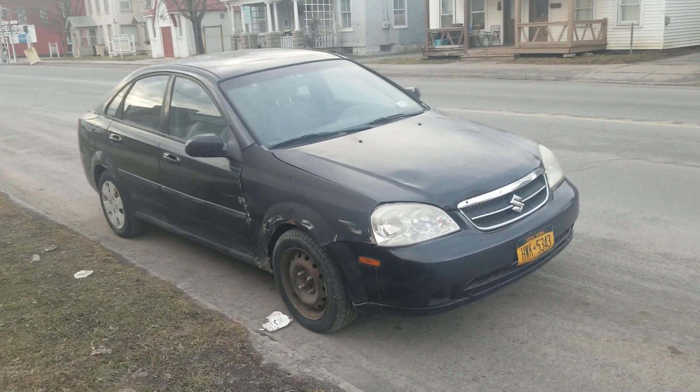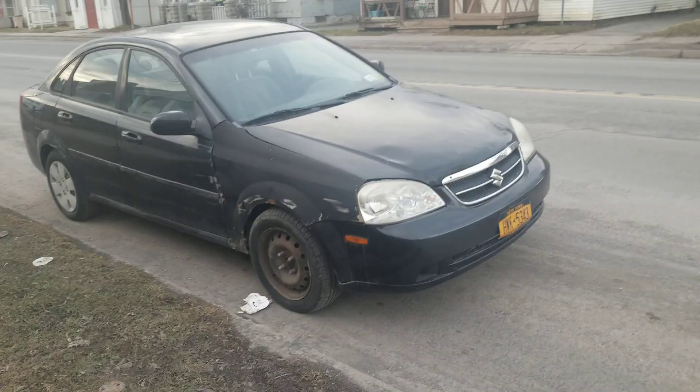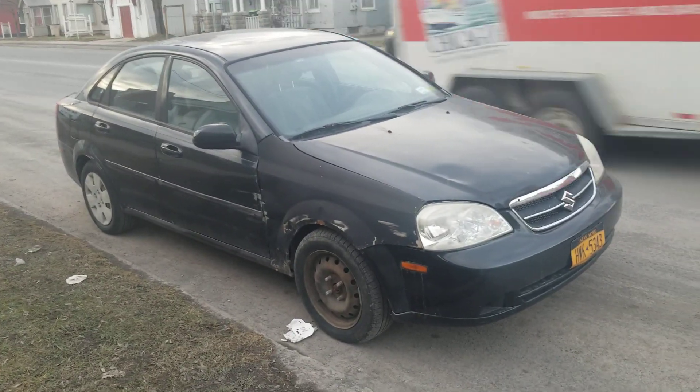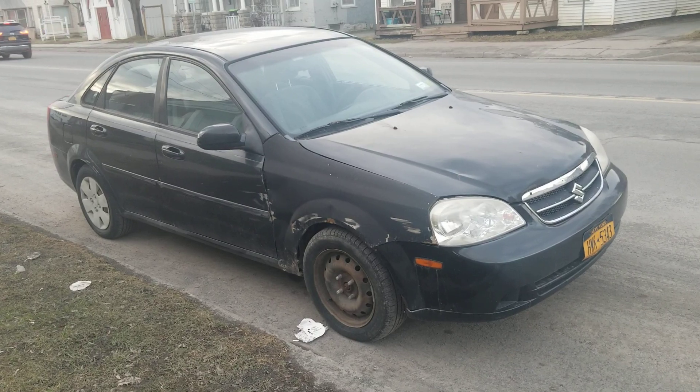Hey guys, what's rocking on? It's me Connor from Chevrolet Silverado 14 guy. It's been a while since I did an update on my mother's car, so I thought I would go through and give you another one.